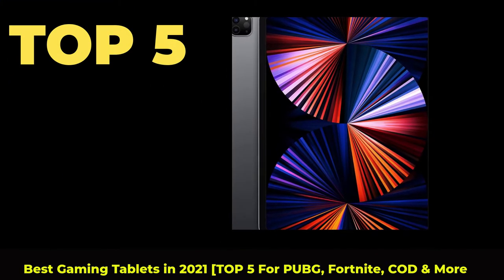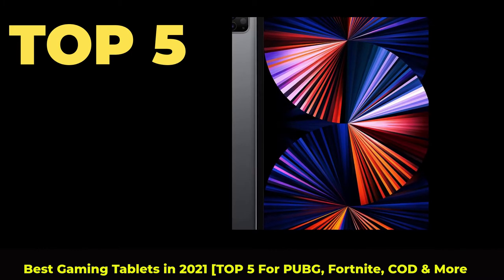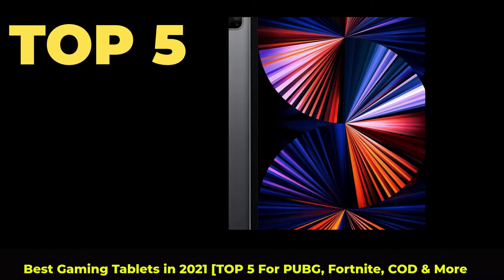Top 5 Best Gaming Tablets in 2021. Top 5 for PUBG, Fortnite, COD, and more.